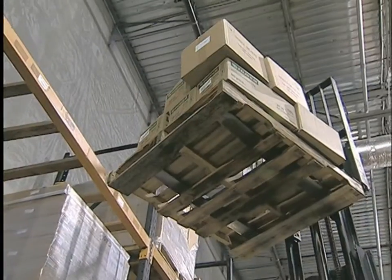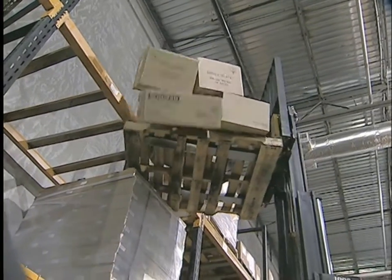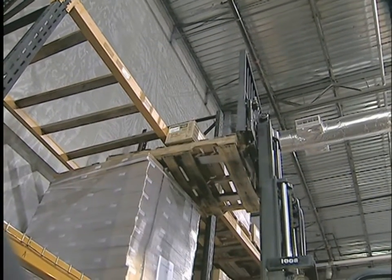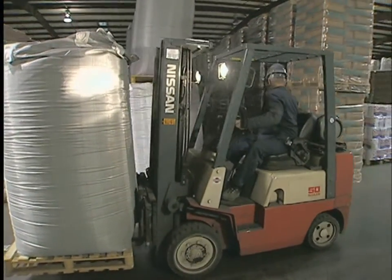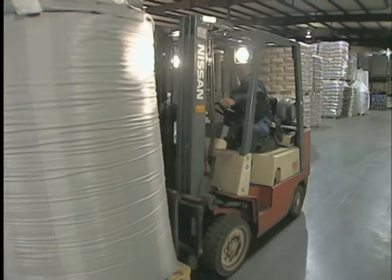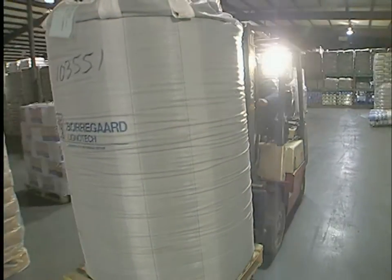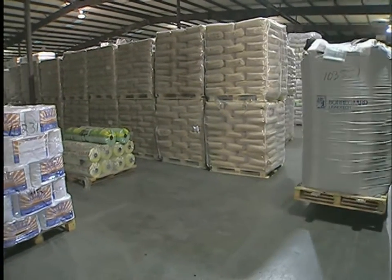A forklift can spill its load or topple over if you stop, turn, or swerve quickly. And while forklifts travel equally well in forward and reverse, they have major blind spots that only get worse when the load is added. Forklifts are not like cars — they are unstable, unbalanced, heavily loaded machines that require a trained, focused mind and a steady hand.